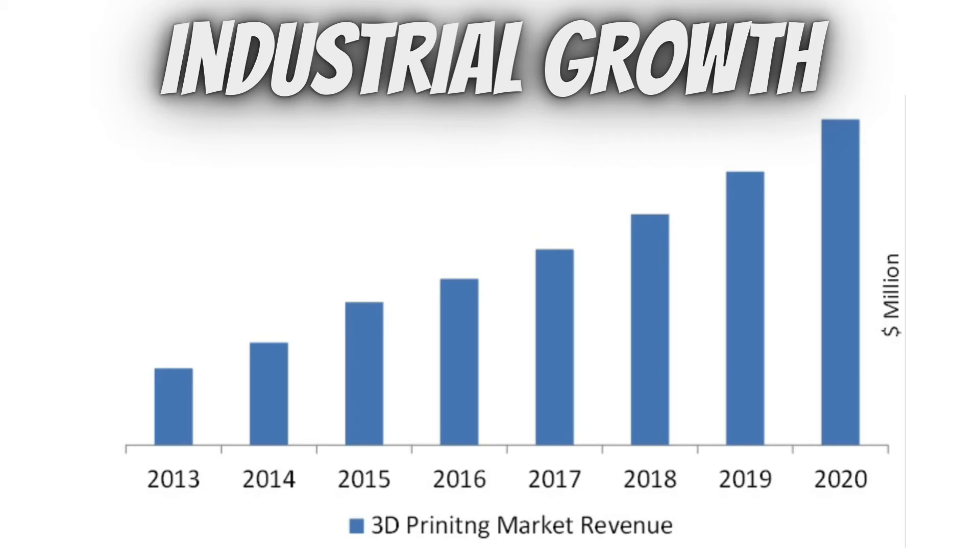Now, looking at industrial growth, as we can see from 2013 to 2020, the 3D printing market revenue has increased into the millions. The industrial growth has increased gradually and constantly over this period.